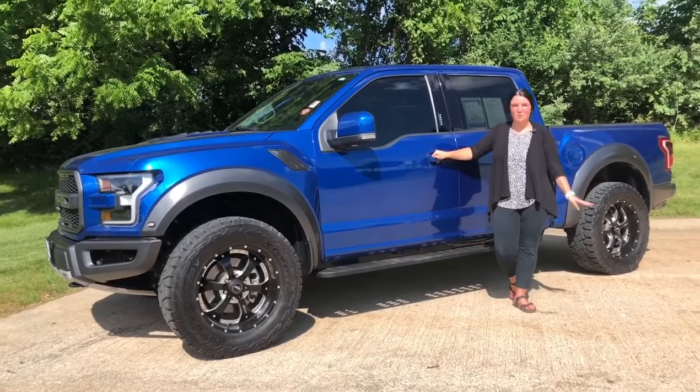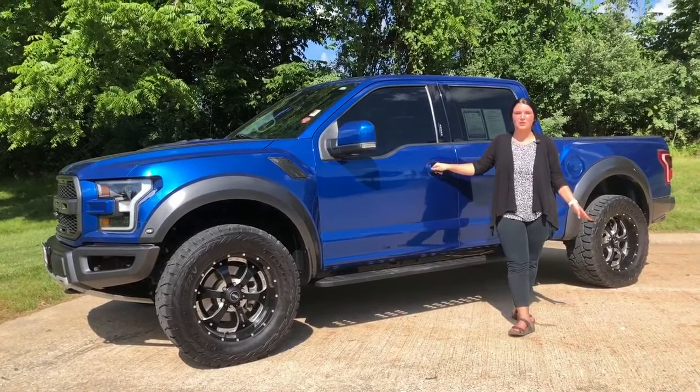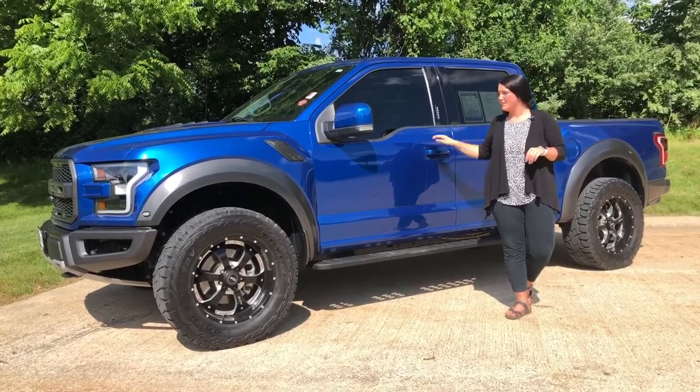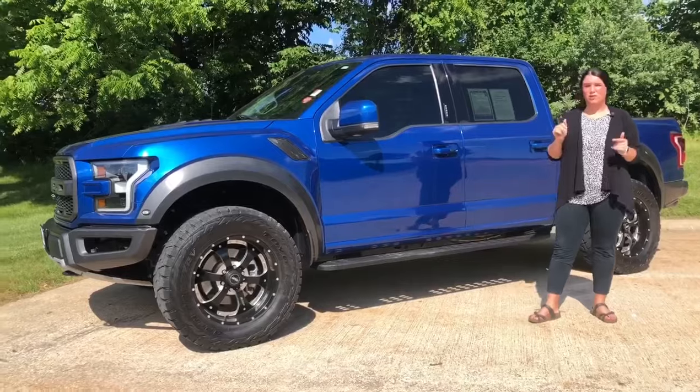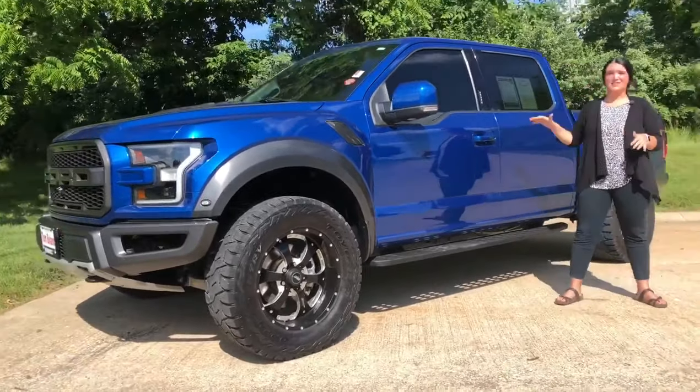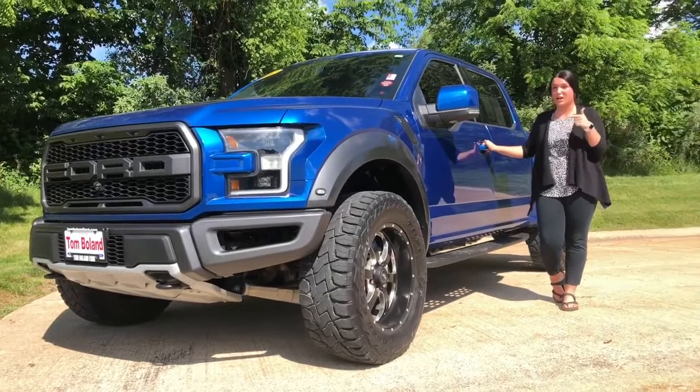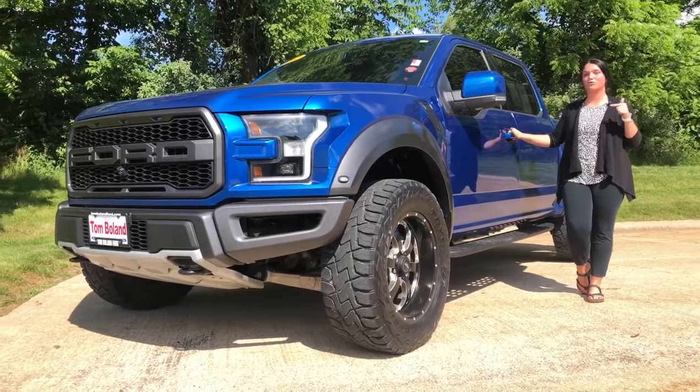Hey guys, it's Madison here at Tombull and Ford. Today we are going to check out this 2017 Ford F-150 Raptor. It is in this beautiful lightning blue. If you want to turn heads, this is the truck to do it in. It doesn't matter if you're at the stoplight, the county fair, even county market — people are going to check you out in this very cool truck.